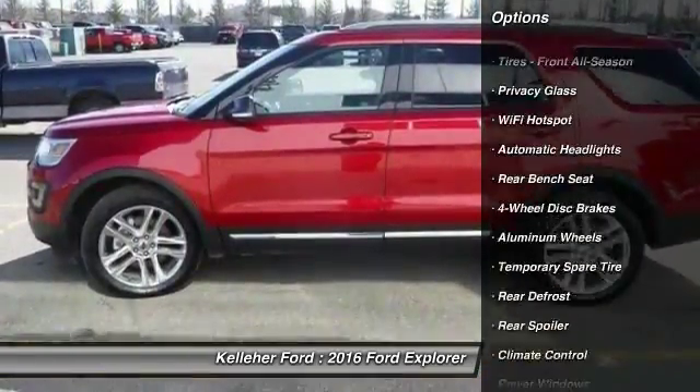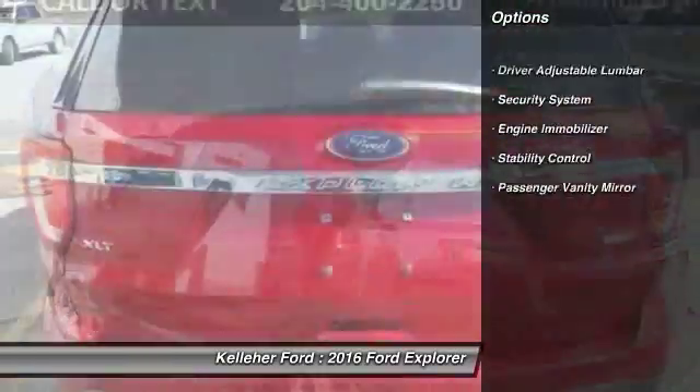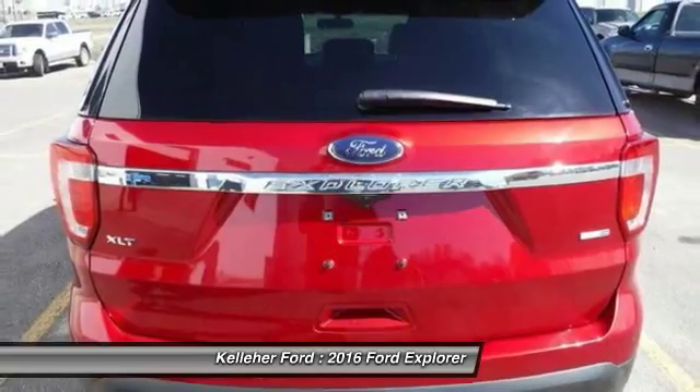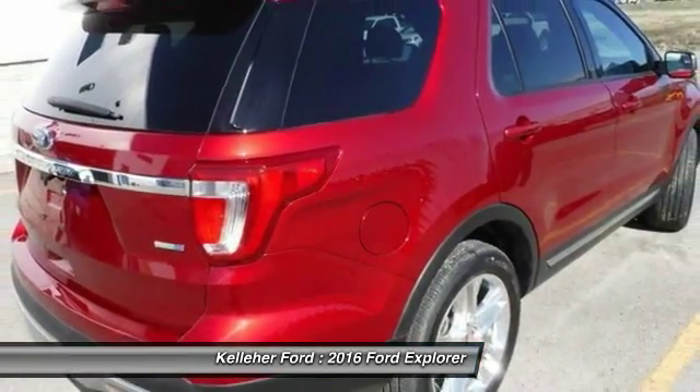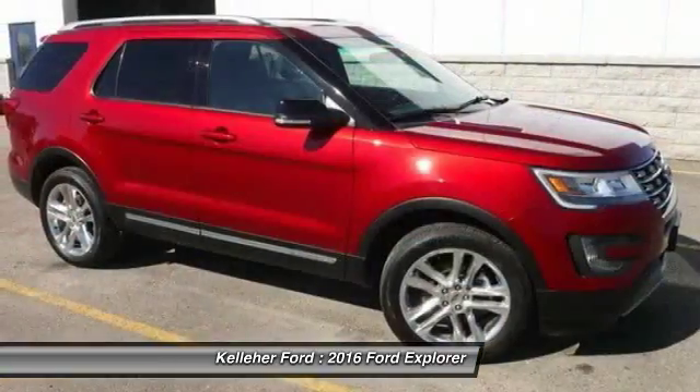Keyless entry, remote engine start, traction control, backup camera, anti-lock braking system, stability control, power passenger seat, steering wheel audio controls, Bluetooth, leather-wrapped steering wheel. Come see the car for yourself.